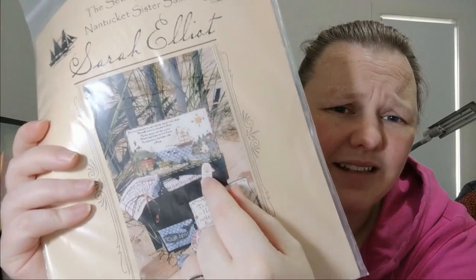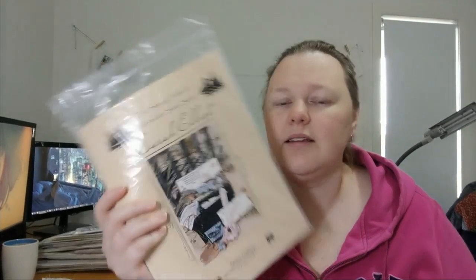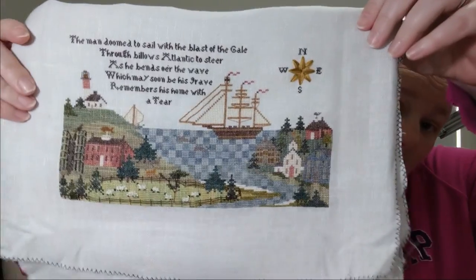It says: 'The man doomed to sail with the blast of the gale through billows Atlantic to steer. As he bends o'er the wave, which may soon be his grave, remembers his home with a tear.' All of this is supposed to be a gift for my mum. On her 50th birthday I bought the kit and the box, and it came with a scrimshaw ruler and some accessories like floss rings. She's turning 60 in March next year, so maybe I'll have it all finished by then. That's why I wanted to focus on this. I'm really glad the box top is done — that was the biggest hurdle.